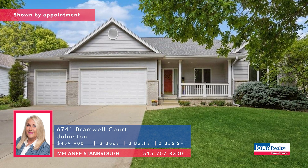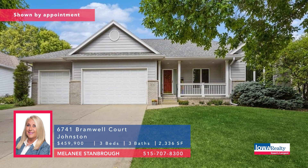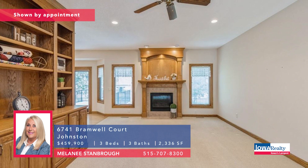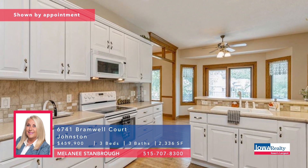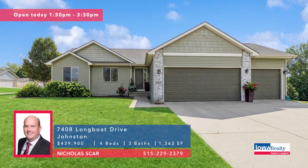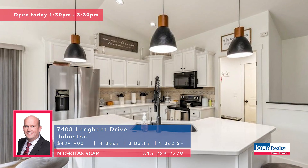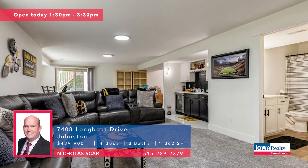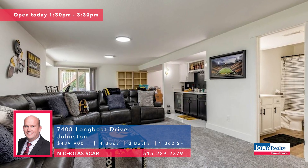Melanie Stanbro now with three bedrooms and three baths — a nice ranch in Green Meadows North, finished lower level, nice landscaping, great location. Big white kitchen is timeless, there's an office, plenty of storage. Priced at $459K. First time open — you might get there early — 1:30 to 3:30 with Nick Scar, four bedrooms and three baths. Near Saylorville Lake, nice ranch on the corner, finished walkout lower level, a lot of updates. Priced at $439K.